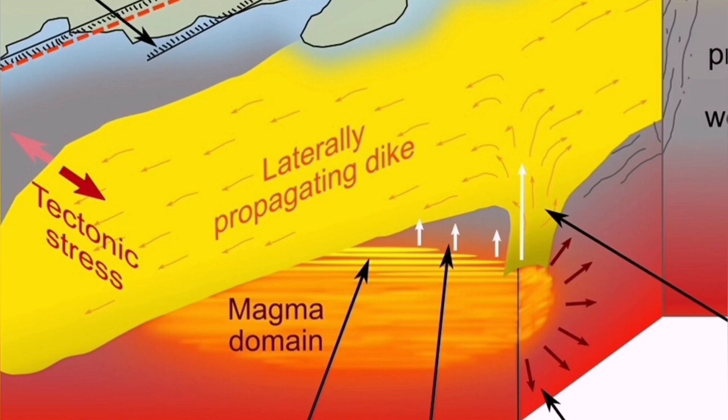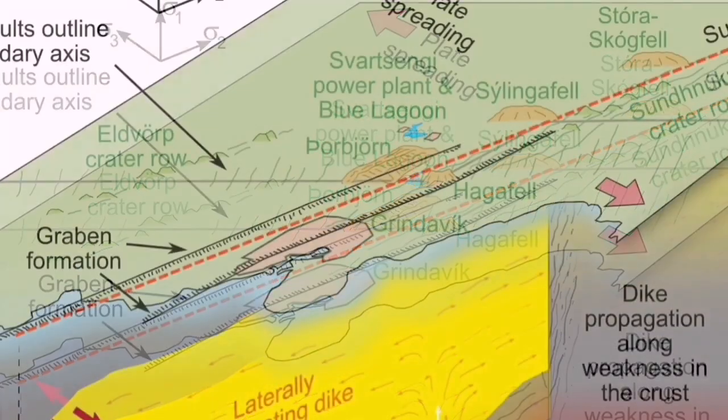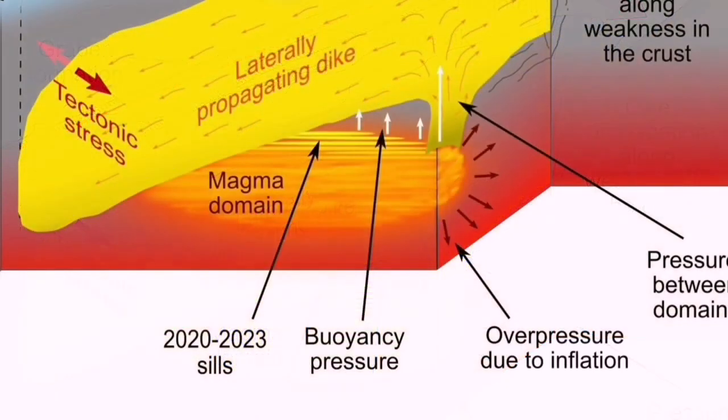At depth, the magma reservoir is in the mantle — it's not a magma chamber. This is an ophiolite system we are seeing practically. The oceanic crust is being built there. Through dikes — which are fractures in the earth's crust — magma can rise to the surface. And when it rises to the surface, it melts and forms lava.